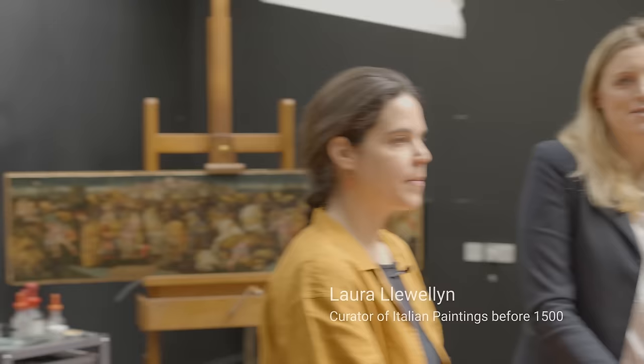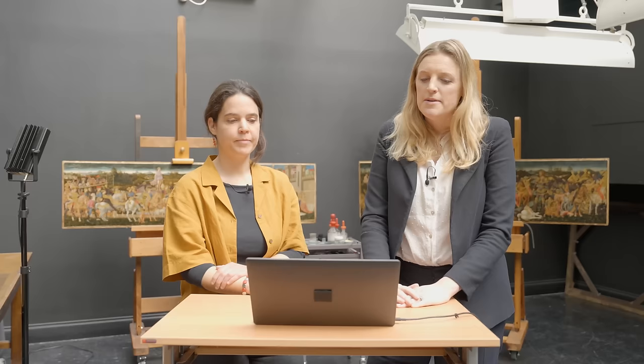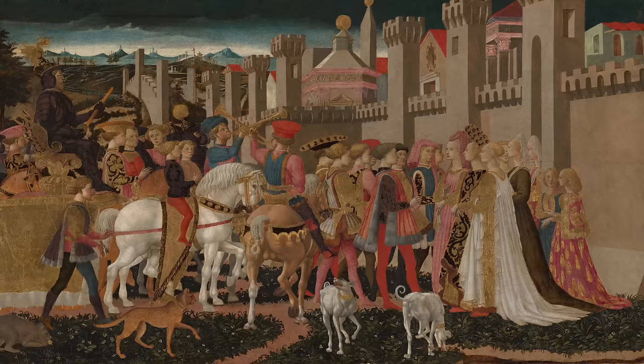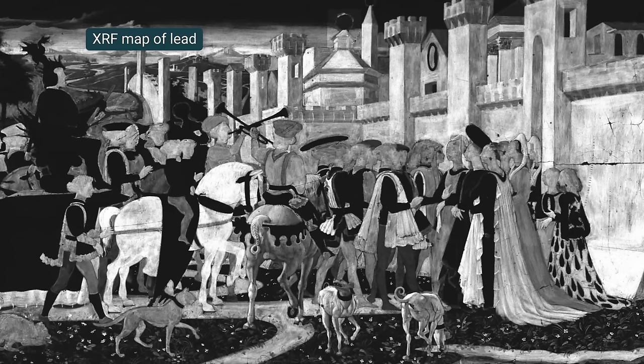We're here in Conservation 3. We've got Jill working away behind us on the Triumph panel, and Marta and I are going to be looking together at some of the amazing technical images that have come out of her research. We've pointed out many times how skilled this painter was, and in order to depict such a busy scene, he had to plan everything in detail. The technical images show that while he was painting, he was following his plan quite carefully.